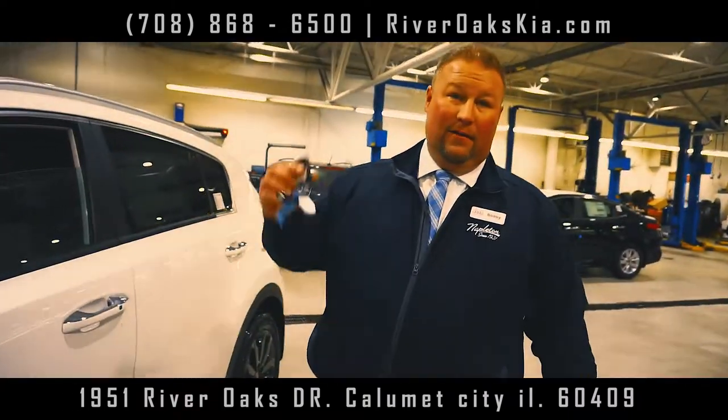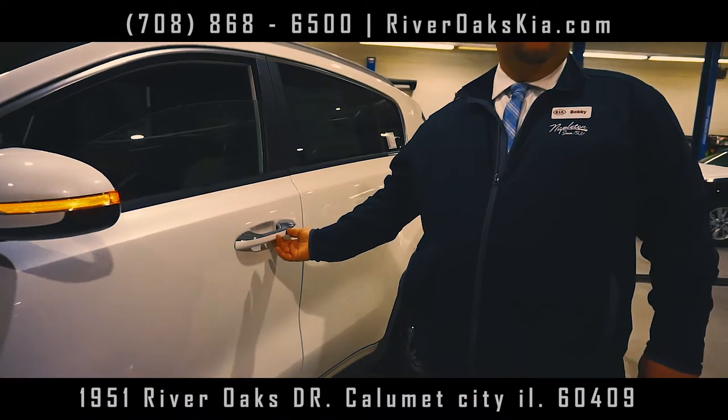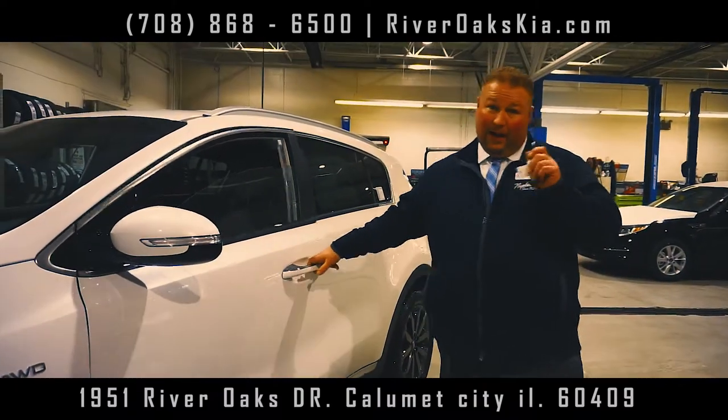All-wheel drive — check this out. Smart key. How smart is it? It knows I'm here. I just locked the car, I'm going to unlock it. Amazing. Keep this in your pocket and go — it's got a push button to start.